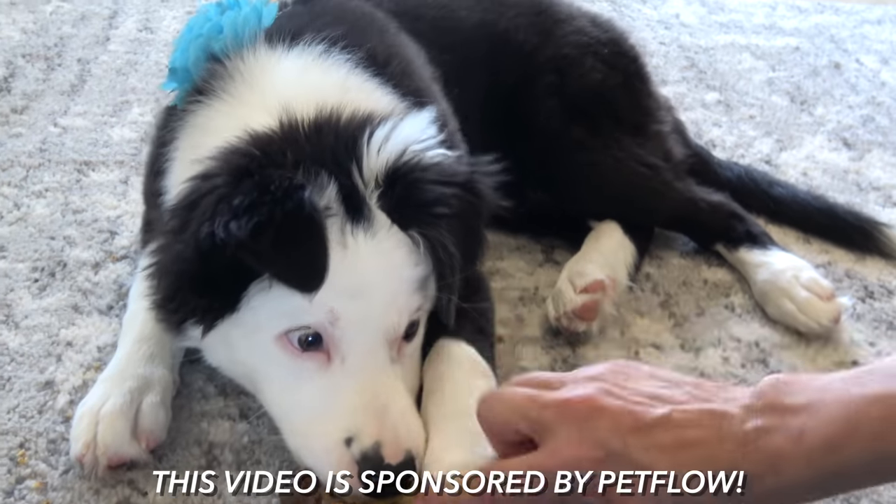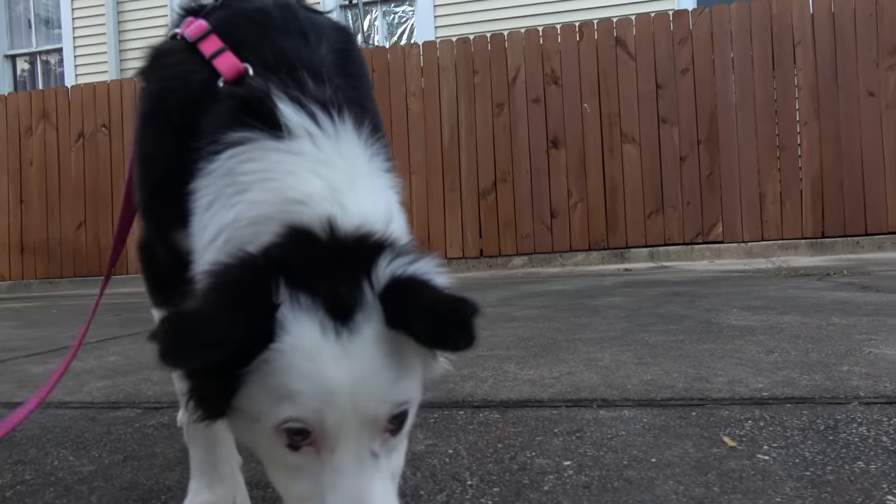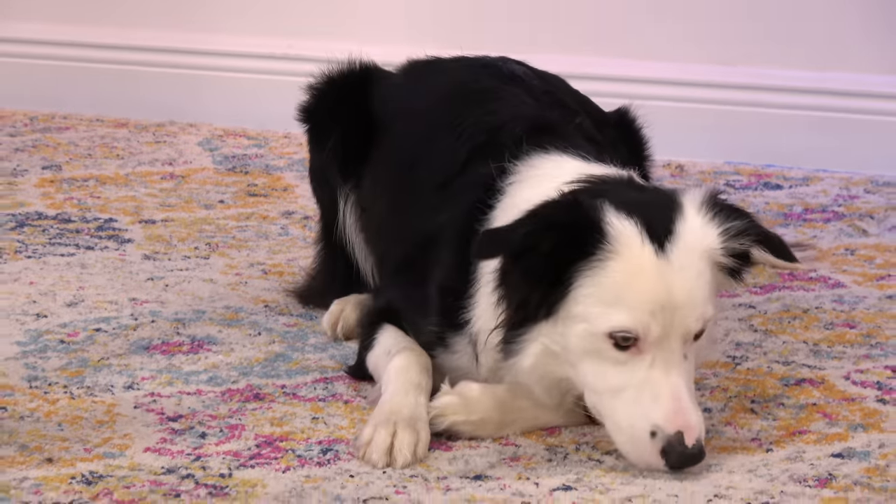Remember when Inertia was resource guarding? We're going to see how she's doing today, and I'm going to show you what to do if your dog is a resource guarder, or you want to try to prevent them from ever becoming one.